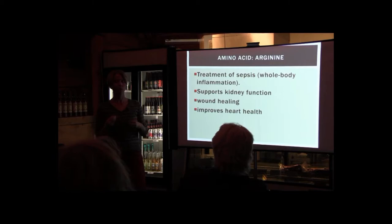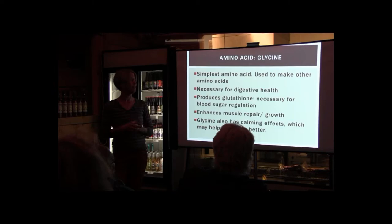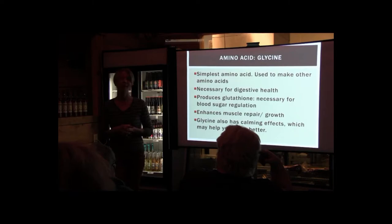The amino acid arginine is well known for treatment of sepsis — whole body inflammation — which a lot of us are experiencing now. It's starting to be thought of as the root of a lot of our western diseases. It supports kidney function, wound healing, and improves general heart health. Glycine is necessary for digestive health, produces glutathione which is really important for blood sugar regulation, and enhances muscle repair and growth. Drinking broth before a meal would be really helpful for blood sugar issues.